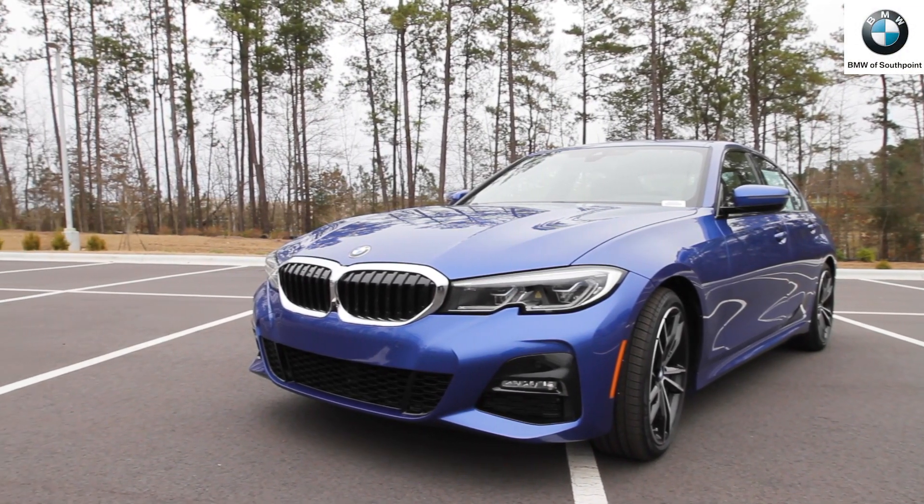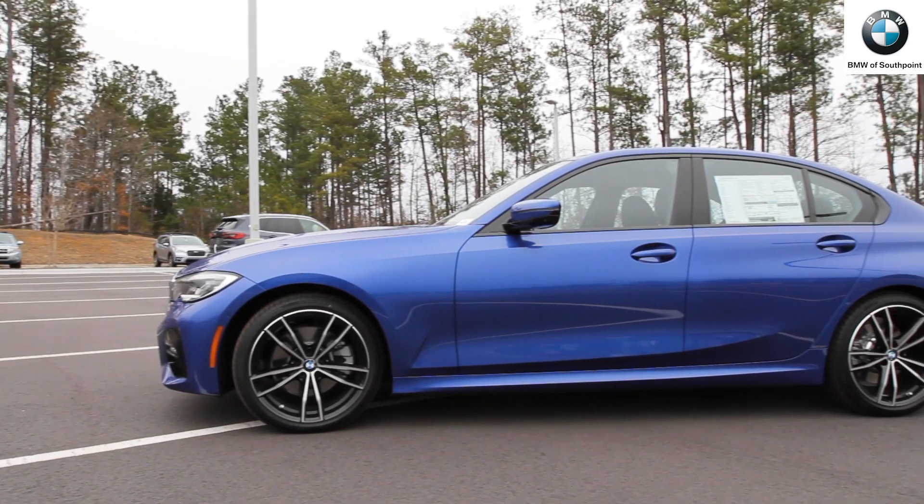BMW of South Point is proud to introduce the 2019 3-Series sedan, the ultimate sports sedan.